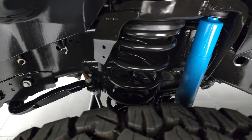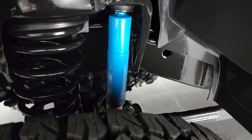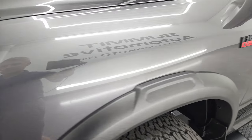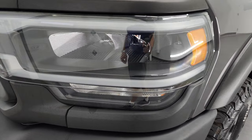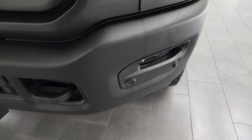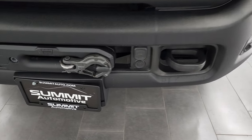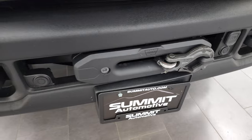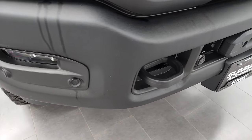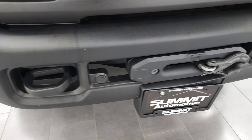Frame and underbody is exceptionally clean on this truck. You can see you do get the Bilstein shocks on here. Front fender is in excellent condition. You do get the LED headlamps, LED running lights, and the LED fog lamps. You get the metal powder-coated front bumper. It does have a Warn winch on it, and we do have the winch controller for this truck. And you get the front bumper parking sensors.